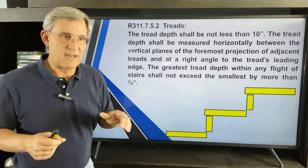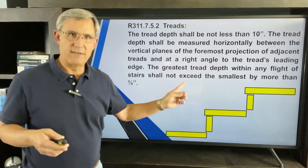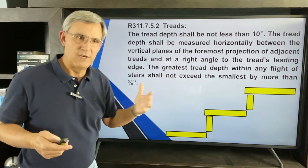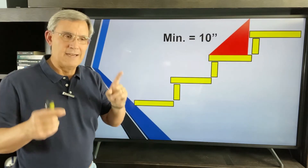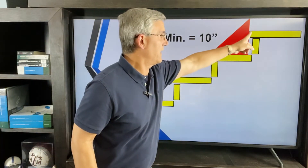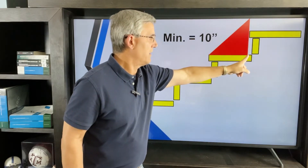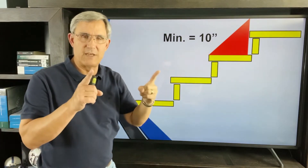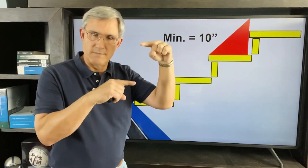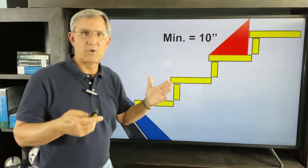Now the tread — the thing we step on. Tread depth shall not be less than 10 inches, measured horizontally between the vertical planes of the projection. And the three-eighths inch rule applies: the greatest tread depth within any flight of stairs shall not exceed the smallest by more than three-eighths of an inch. You place your triangle from the nosing; the measurement starts at the nosing and goes out to the end. Minimum is 10 inches. Unlike risers which have a maximum of 7¾, treads have a minimum — you can have a 12-inch tread.